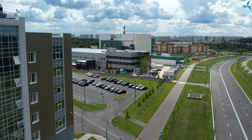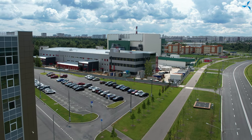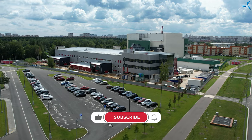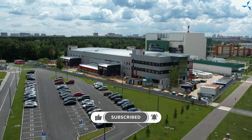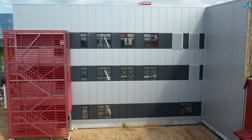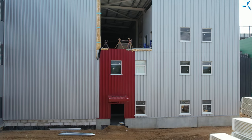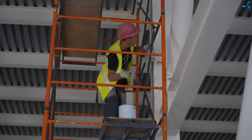Good afternoon, dear viewers. Today on the construction site, there is work going on in different areas.